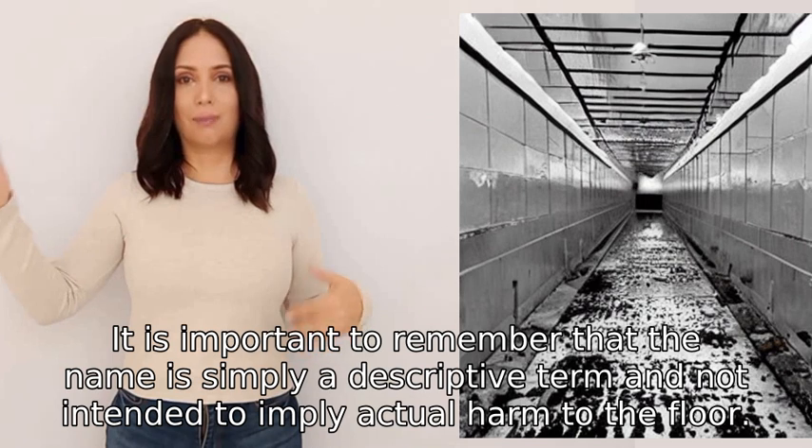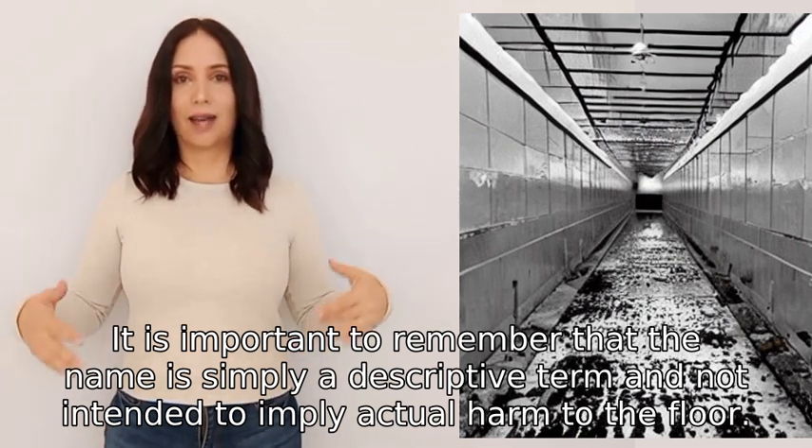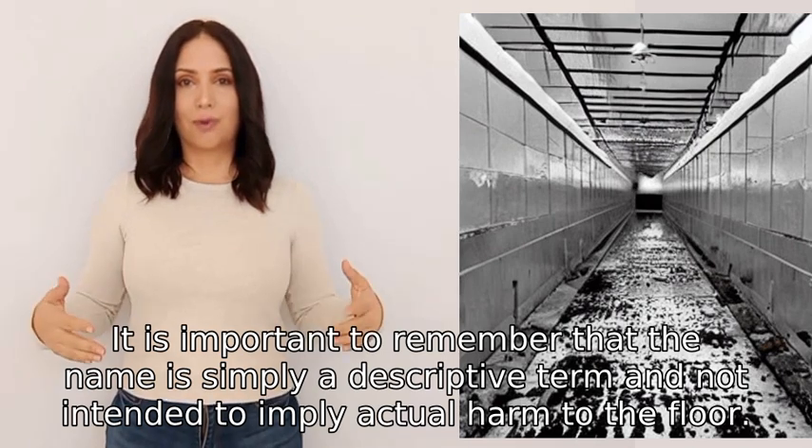It is important to remember that the name is simply a descriptive term and not intended to imply actual harm to the floor.